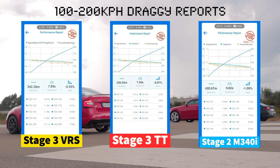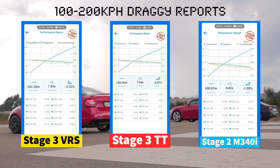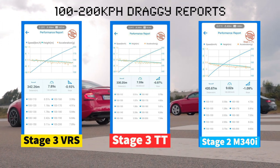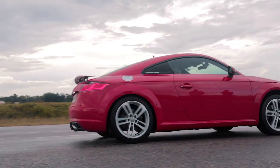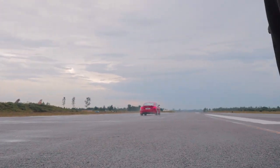Here are the performance charts from all of the cars. The Audi TT and the VRS are in a different league when it comes to 100 to 200 kilometers per hour, but the M340i still holds its own.